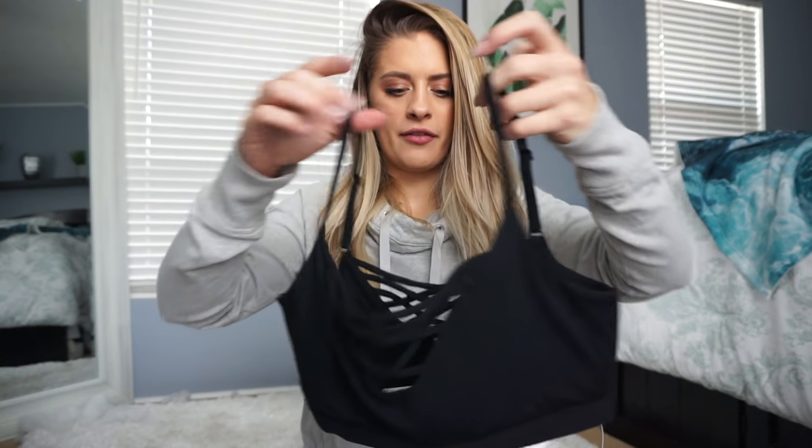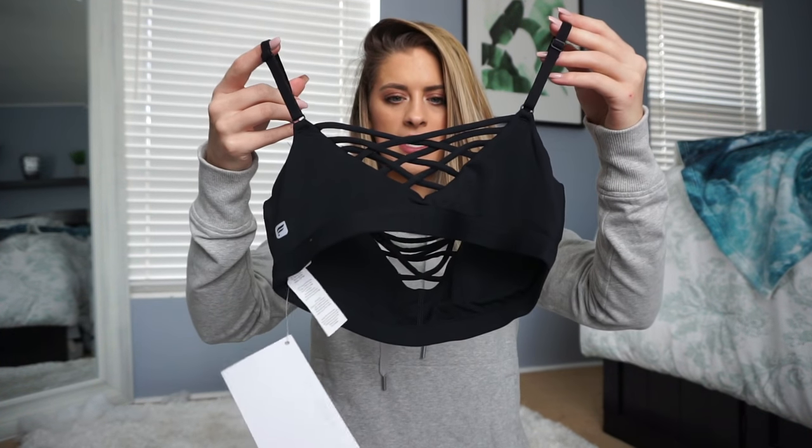I got two more things — I went a little ham this month. Last month I didn't buy anything, so this month I was like, I'm going to go ham. This is the Lenny sports bra and the reason I picked this one is because it has cups. I will not buy a sports bra if it doesn't have cups. It has crisscrosses in the front and crisscrosses in the back, and it's plain black.